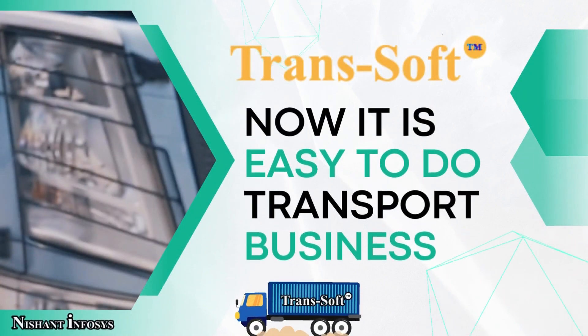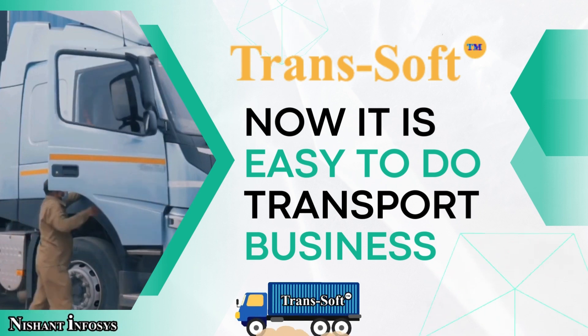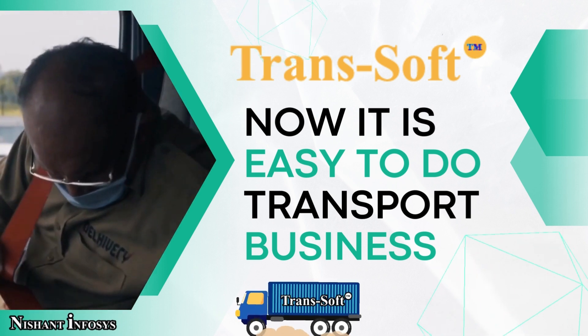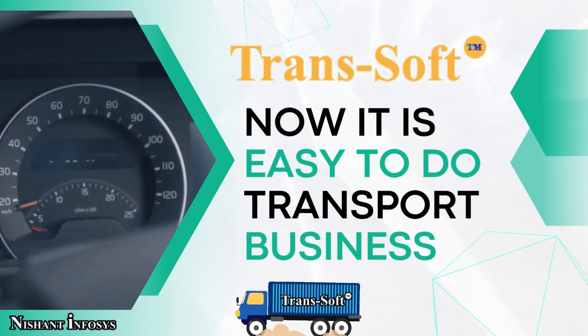Welcome to Transsoft, a cloud-based all-in-one ERP and management software for medium-to-large-scale transporters and logistics firms. It is a product of Nishant Infosys, an achiever of the Century International Quality Era Award.